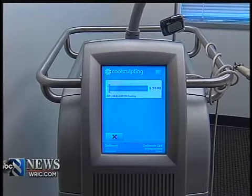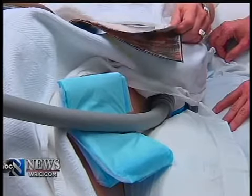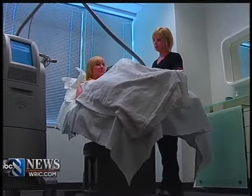Dr. Sundin says this machine destroys fat cells by freezing them. Once the paddle is on, it does all the work over a few hours.